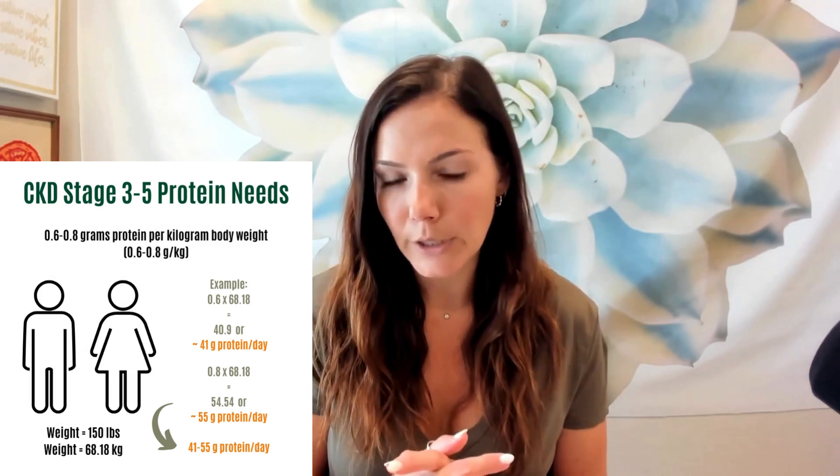For people with stage 3 to 5 chronic kidney disease who are not on dialysis, the recommendation is slightly more restrictive: 0.6 to 0.8 grams of protein per kilogram of body weight. For that same 150-pound person at 68.18 kg, that gives a range of 0.6 × 68.18 to 0.8 × 68.18 — anywhere from 41 grams up to 55 grams of protein per day.